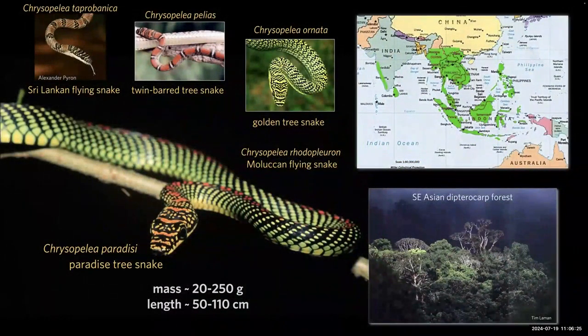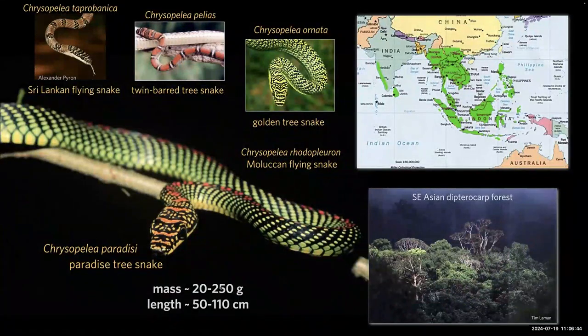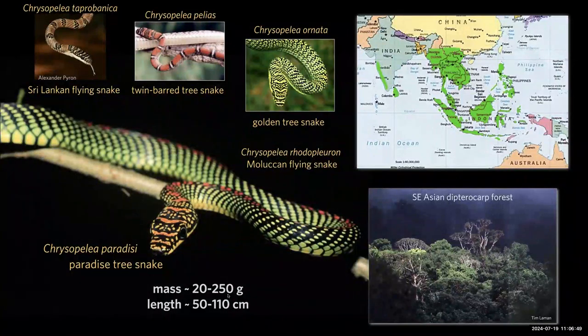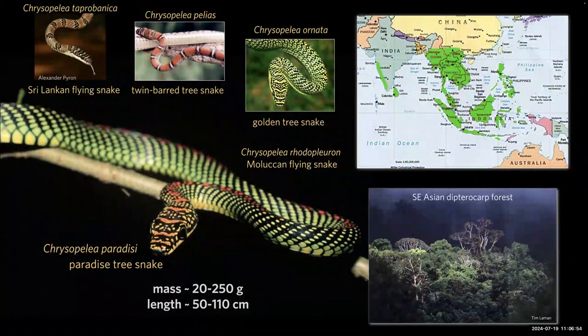Let me introduce you to these characters — flying snakes. There are four species shown here, plus a fifth I don't even have a photo of. They're not that big — around the 100-gram scale and about one meter in length. When they do get large, they don't become as good gliders. The animals live in South and Southeast Asia, from Southern China through Indonesia and parts of India.